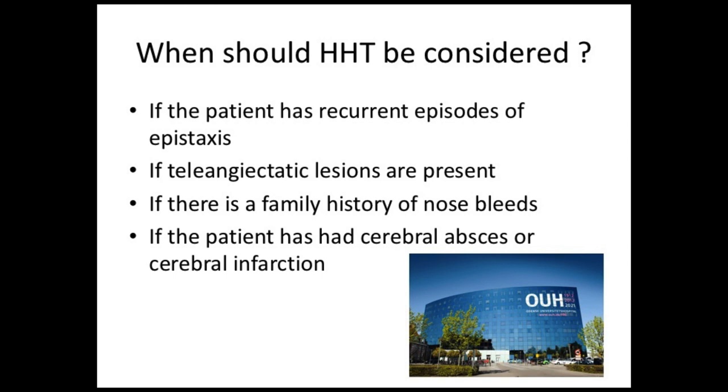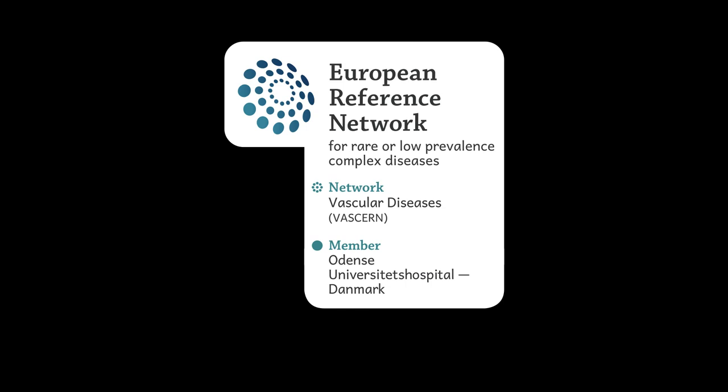Just to summarize: HHT should be considered if the patient has recurrent episodes of epistaxis, if telangiectatic lesions are present, if there is a family history of nosebleeds, and if the patient has had a cerebral abscess or cerebral infarction.